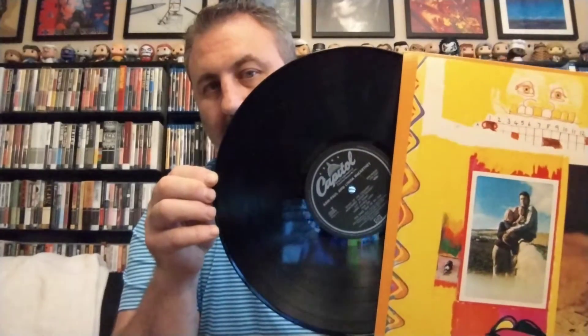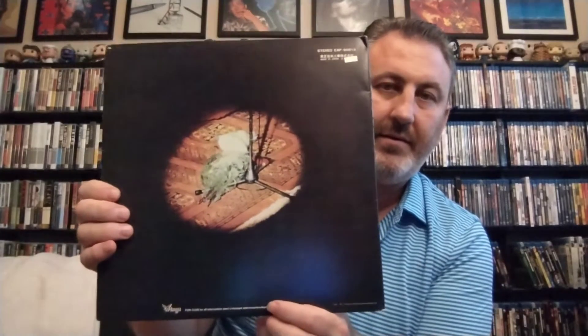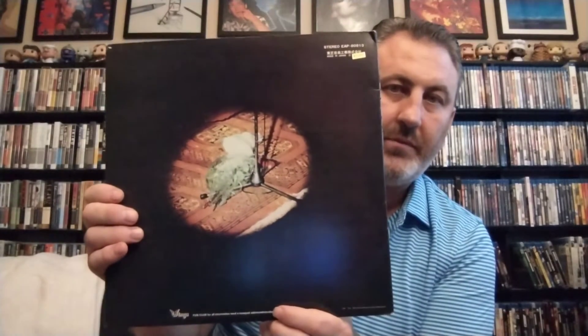Sticking with Japanese pressings, here is Red Rose Speedway. It doesn't have the Braille written on the back like some other releases do. It's another gatefold. The booklet that's usually glued to the inner sleeve is not glued on this one, and it also comes with a second booklet, though that's pretty much all in Japanese.